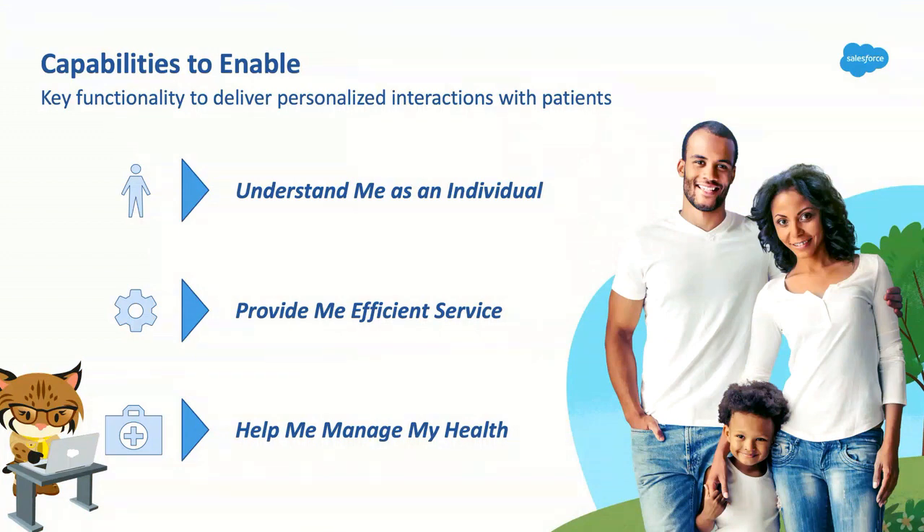Capability two: provide efficient service. A typical week for Caitlin involves calling into the call center and providing repetitive information about the doctors she needs to see. With HealthCloud, we can store all that information and present it to our agents so they have it readily available — spending less time looking up information and more time providing an empathetic, efficient experience for Caitlin.